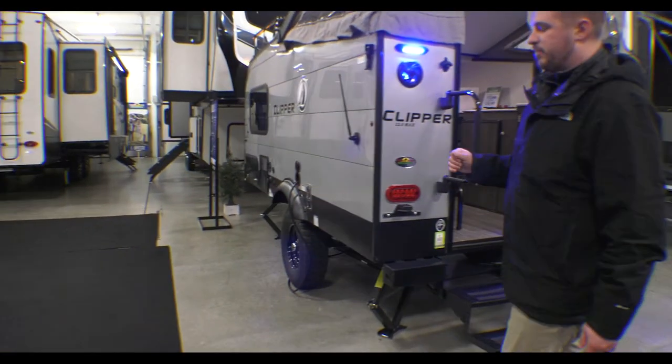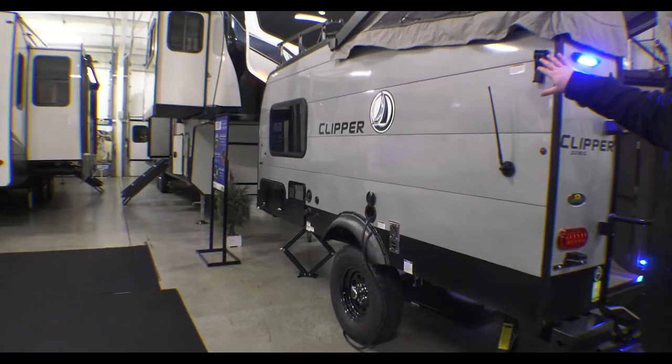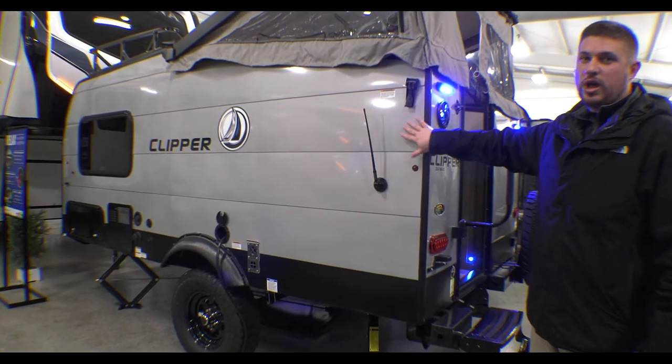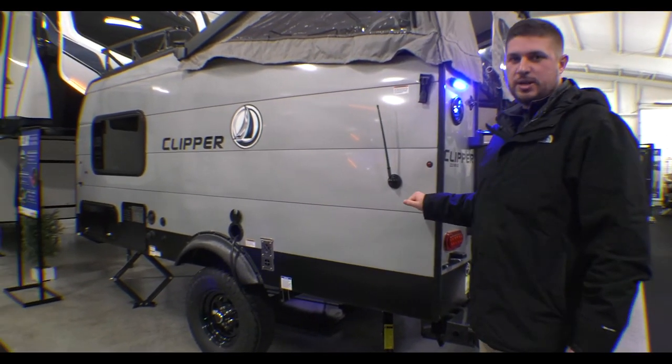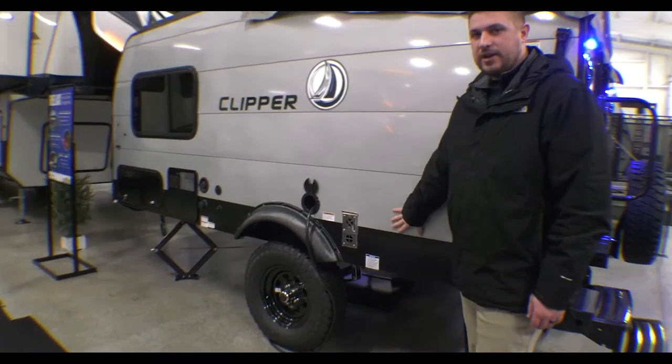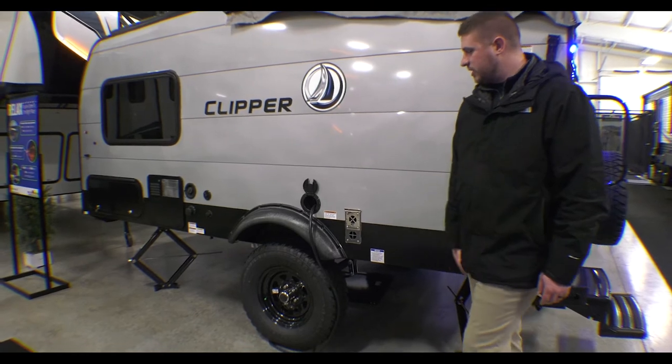Going around the side here, another one of my favorites on the Clipper — it is entirely covered in automotive paint. So this siding is all automotive paint, which is nice and is going to protect it for a long time. They've also got some nice more off-road tires for going off the beaten trail a little bit.